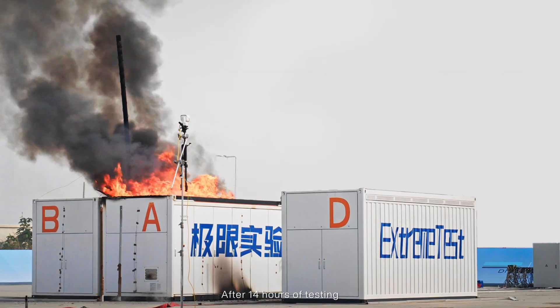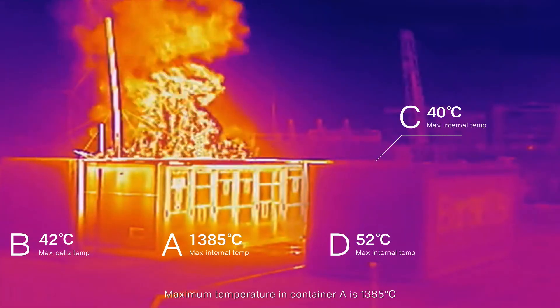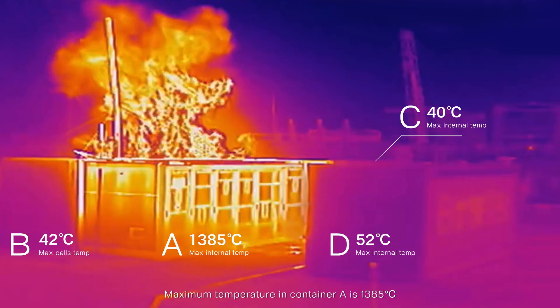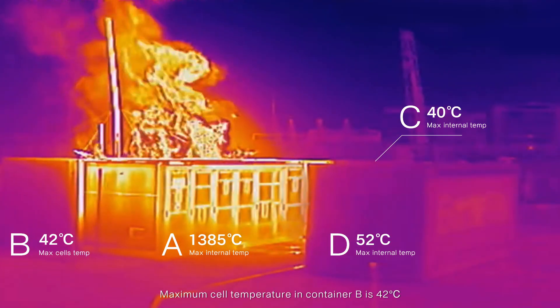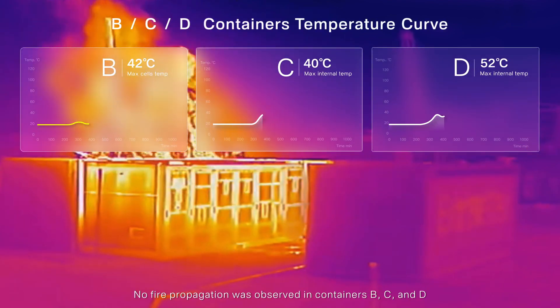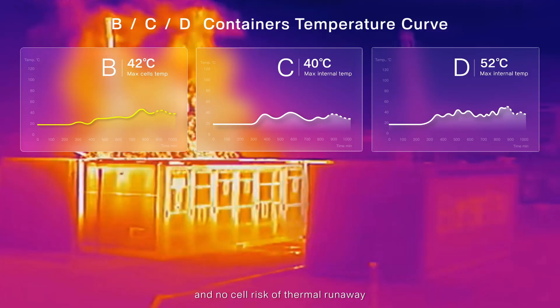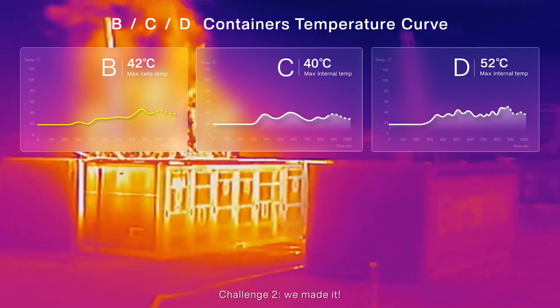After 14 hours of testing, the fire has reached its peak. Maximum temperature in Container A is 1,385 degrees Celsius. Maximum cell temperature in Container B is 42 degrees Celsius. No fire propagation was observed in Containers B, C, and D, and no cell risk of thermal runaway. Challenge 2: we made it!